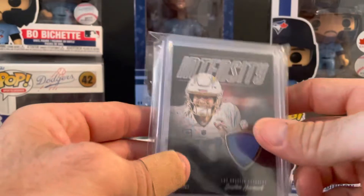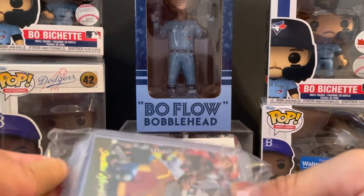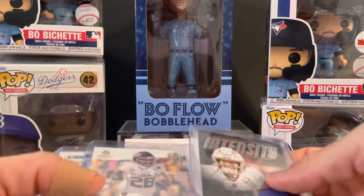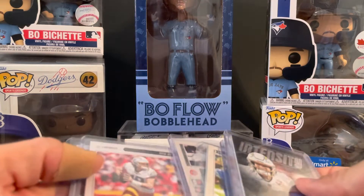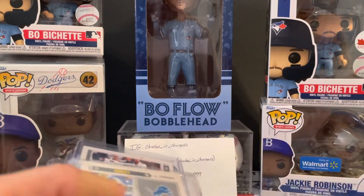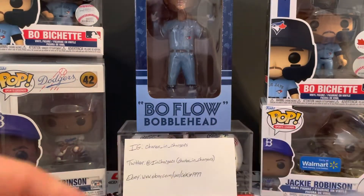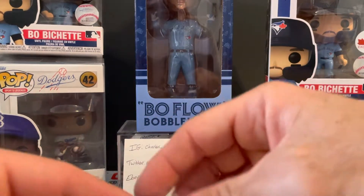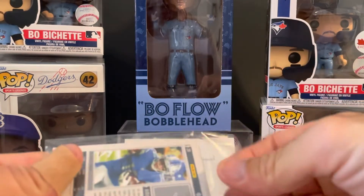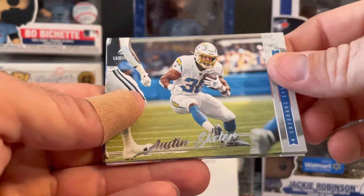This is from a break from Buck City — Luminance. I had the Chargers and Lions; I was going for trying to get that Hutchinson, and Lions were pretty cheap so I went with them. For the base, got Eckler and Herbert.